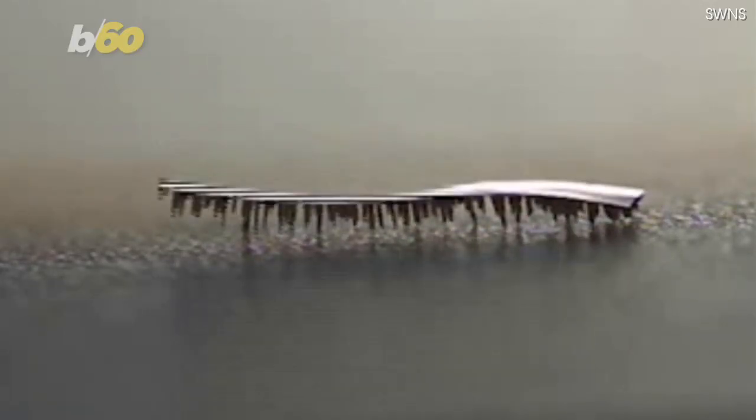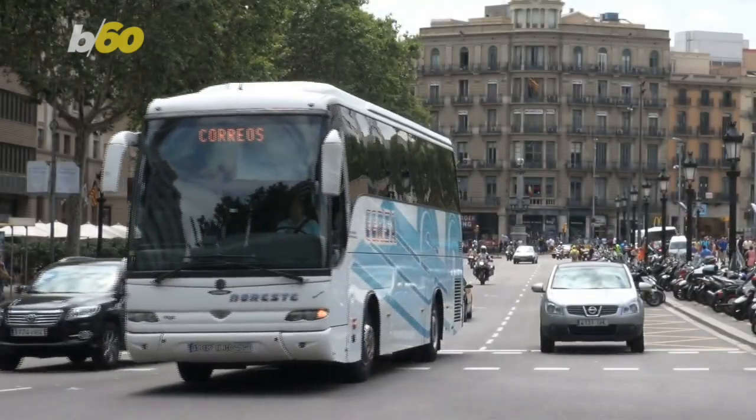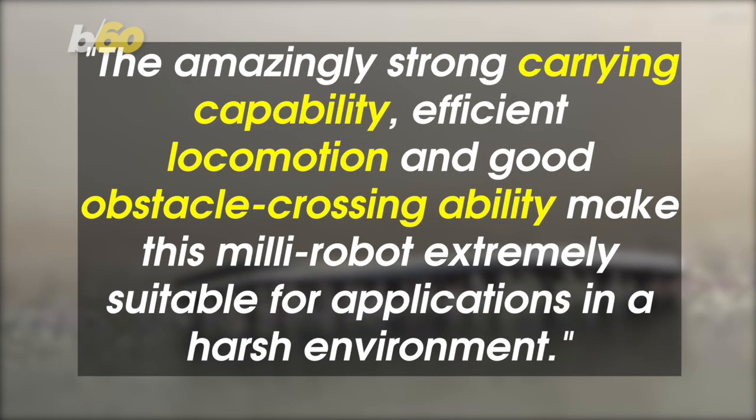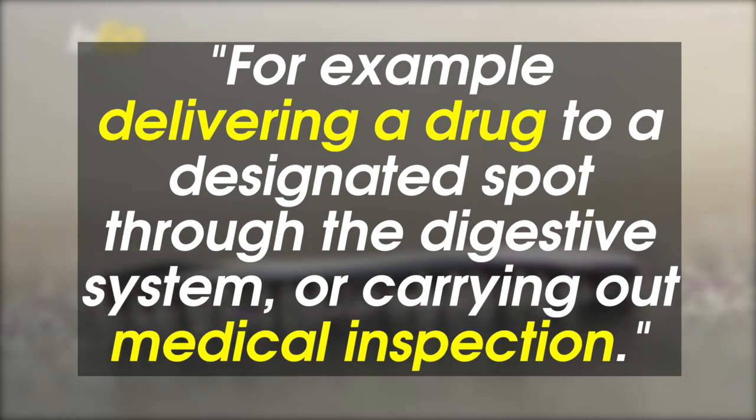Able to lift 100 times its body weight — the equivalent of a human lifting a bus — the study's lead author Shen Yajing said: "The amazingly strong carrying capacity, efficient locomotion, and good obstacle crossing ability make this Millie robot extremely suitable for applications in a harsh environment, for example delivering a drug to a designated spot through the digestive system or carrying out medical inspection."